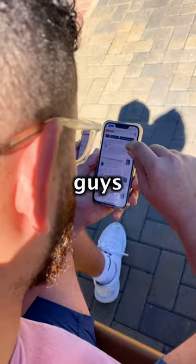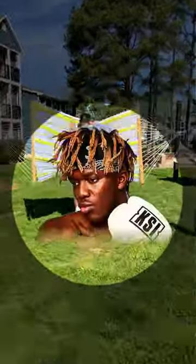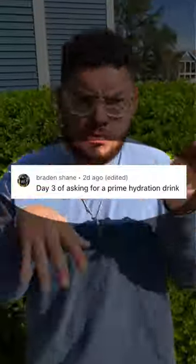Today is day 8 of painting whatever you guys comment on the walls of our home. So today we're painting Prime for Logan Paul and KSI. I'm just kidding — it's actually for a shame.